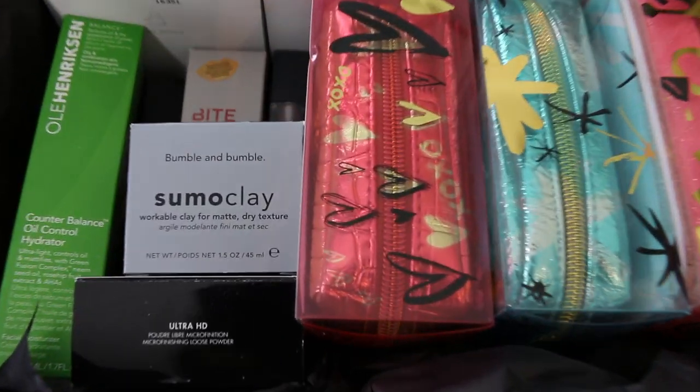Hey guys! So today I'm back to do another video for you guys. This is going to be a beauty product haul. I'm going to be partnering with Sephora, showing you what's new at Sephora and swatching or trying everything on along the way. There's some makeup stuff, some skincare stuff, some hair stuff, and also some fragrance. I'm really excited to try everything out and see what they sent me.